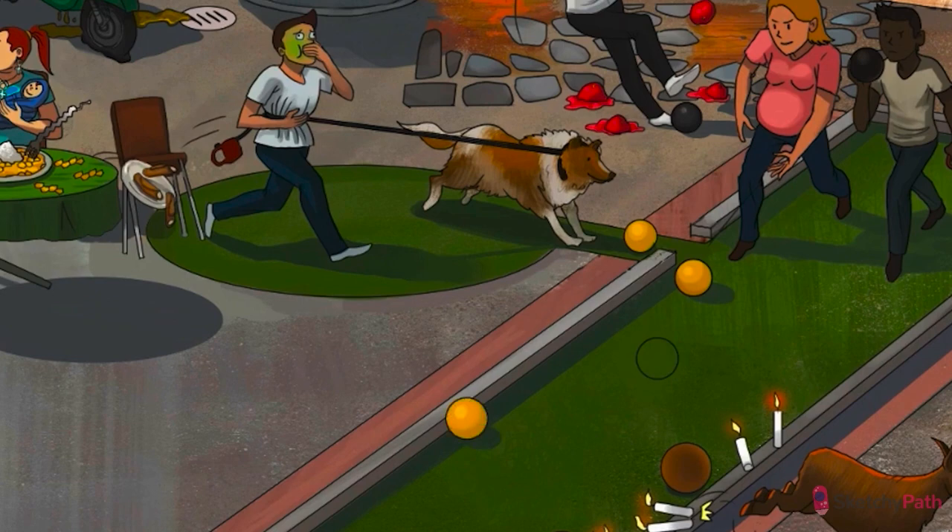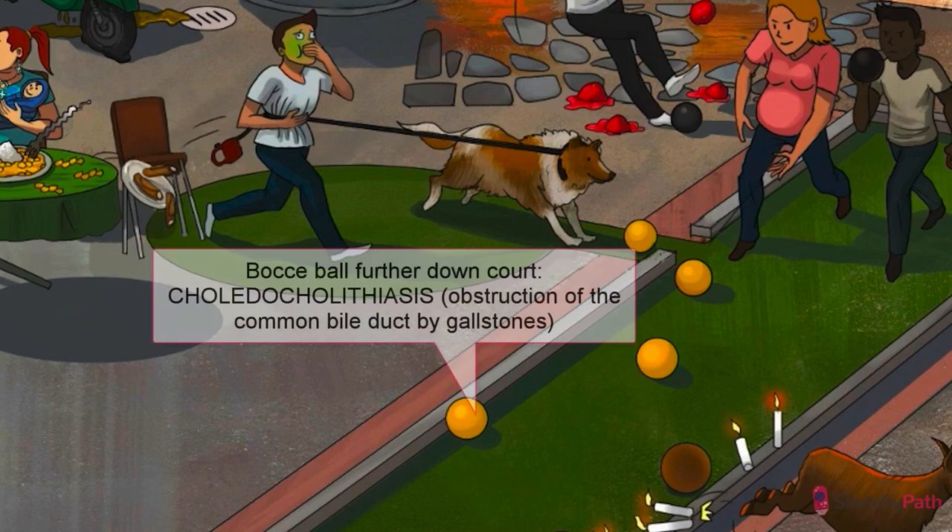Let's move the gallstone one step further down. What if it makes its way through the cystic duct but gets caught up in the common bile duct? Choledocholithiasis is the term for obstruction of the biliary tree beyond the cystic duct, the 'choledocho' part referring to the common bile duct specifically. In the U.S., it's usually caused by a cholesterol gallstone originating in the gallbladder. Outside of the U.S., it's often caused by brown pigmented stones as a consequence of infection.